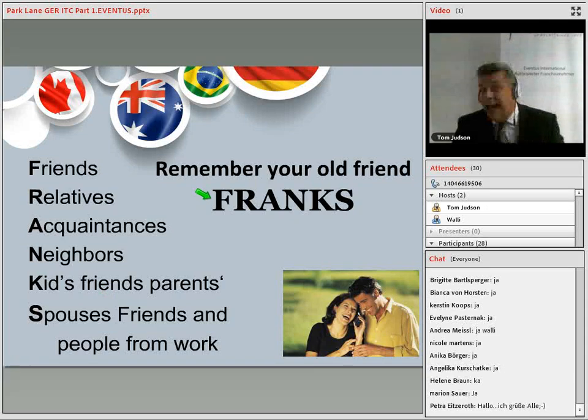The American acronym we use is FRANKS: Friends, Relatives, Acquaintances, Neighbors, Kids' friends, parents and your spouse or partner's friends.